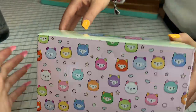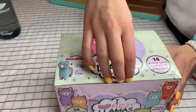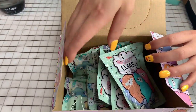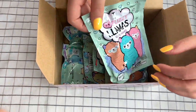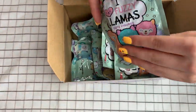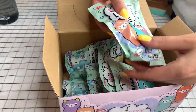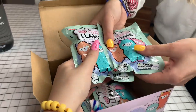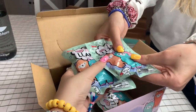We are going to open it up and see which one we get. Oh my gosh, look at all of them inside! The little bag itself is so adorable. I really can't wait. I want to feel it — oh, it's really good. There's like a lot in there.